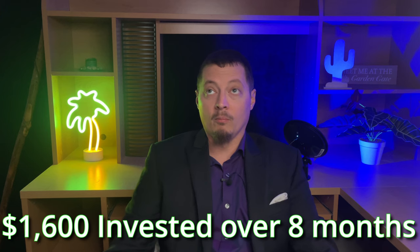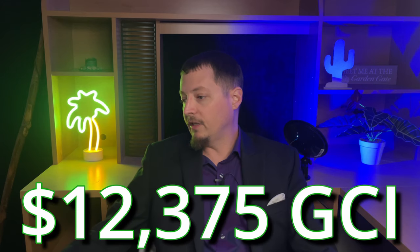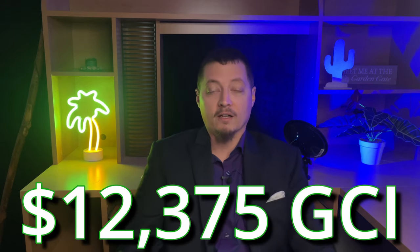As a brand new agent I understood that I needed to generate leads and somewhere to start. I had a call with one of their salespeople and after looking at the numbers, I felt like there was a plan that made sense for me. I paid for eight months of Zillow leads at $200 a month — an eight-month period totaling $1,600 — and I brought in a total of $12,375 before my commission split.